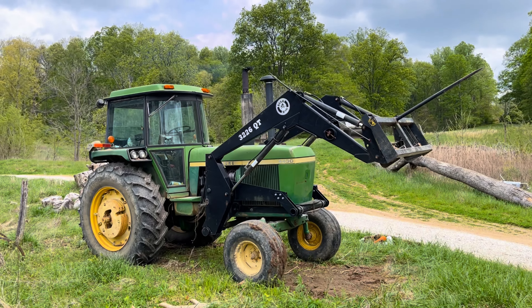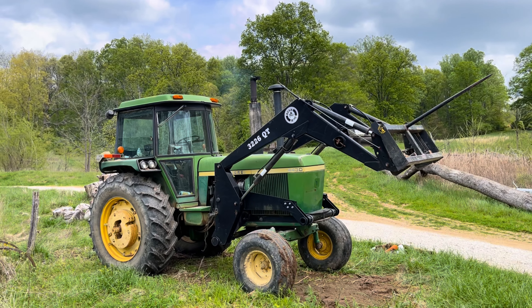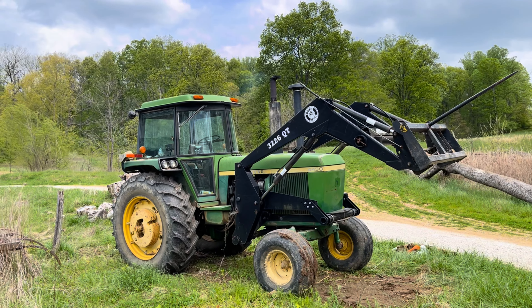So I'm gonna get the tractor put up, eat some lunch, and find something else to take care of.